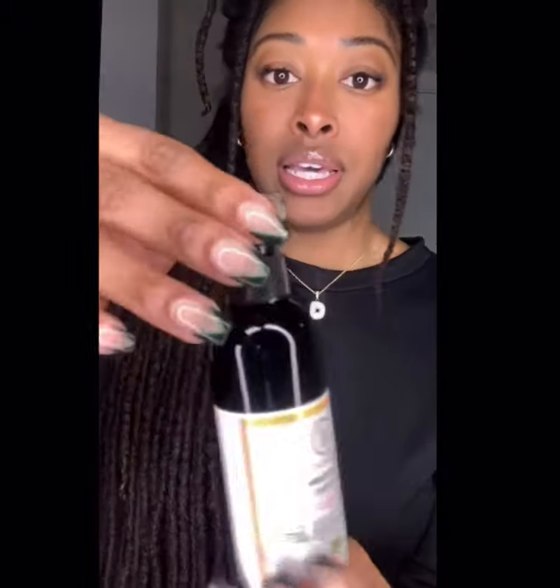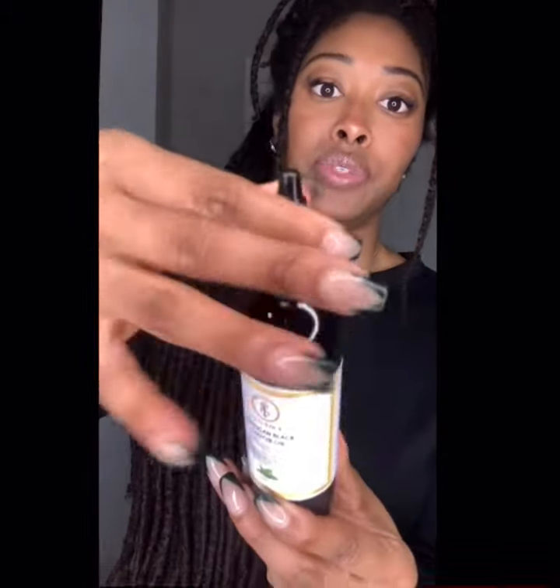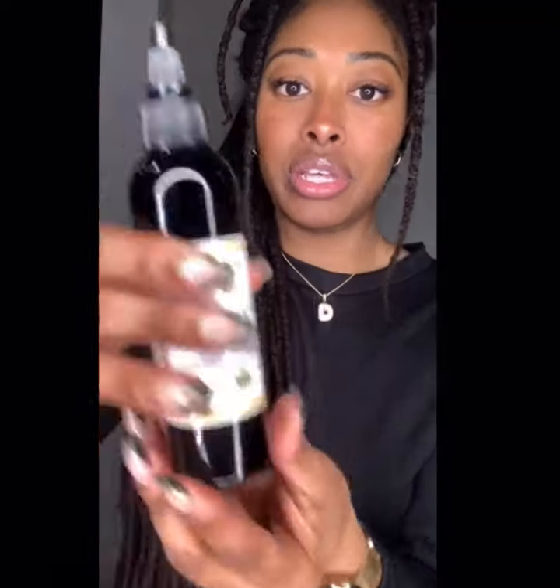As you guys can see, it is the functional twist top. All you got to do is untwist it and it pours, then you twist it back and it seals. So make sure you guys check it out.